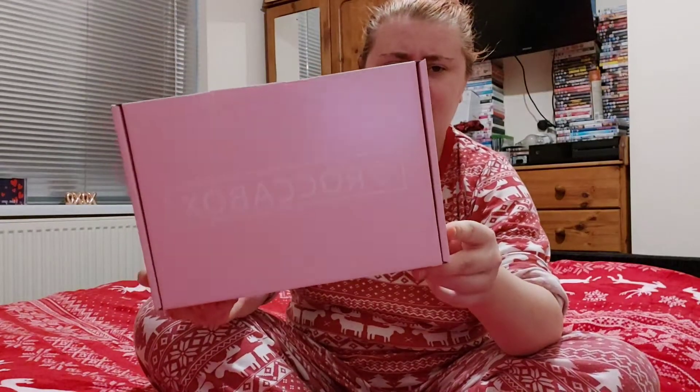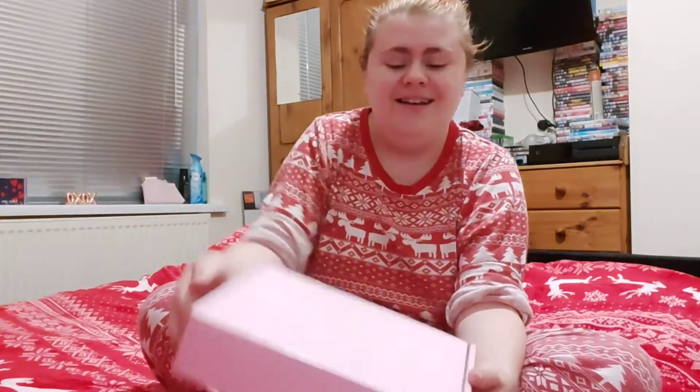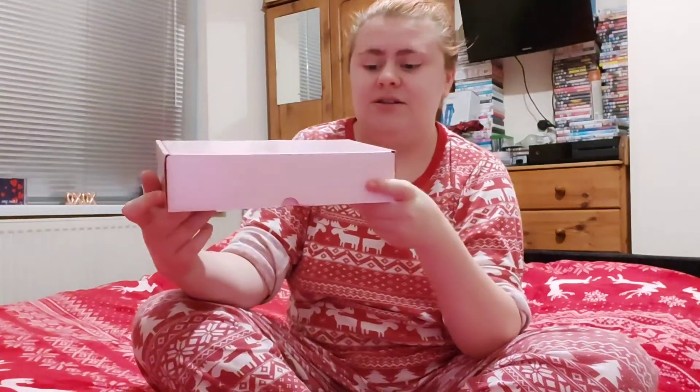Rocker Box costs £13.95 each month and you get products such as makeup, skincare, and hair care. This month they haven't got a designed box — they've just got their plain pink one, which is fine, because if I get any more Christmasy boxes I'm going to be in Christmas box heaven in this bedroom. But we're going to dive in straight away because I want to get it over and done with.